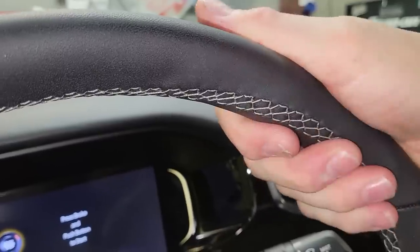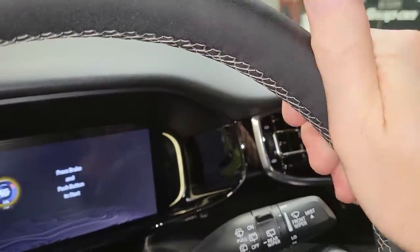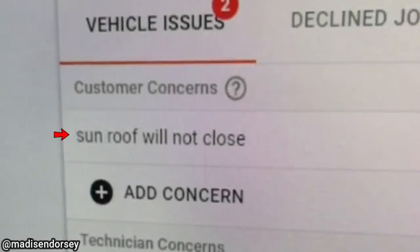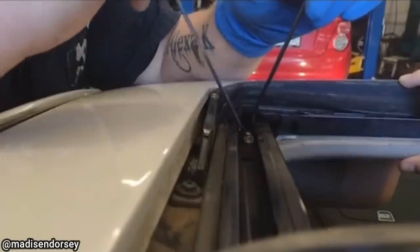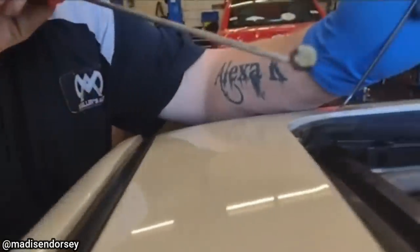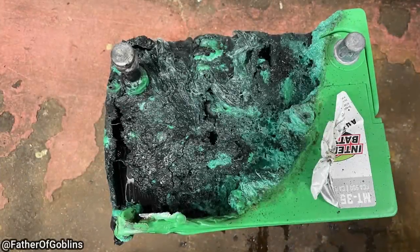Customer states the sunroof won't close. The technician found a shell casing stuck in the sunroof track, which prevented the sunroof from closing.